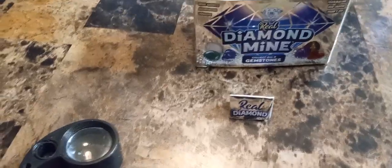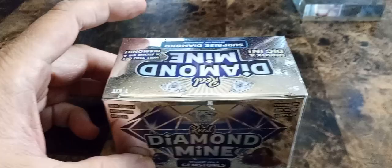What's up? My name is Barza111. Today I'm going to show you this box that my daughter got — Real Diamond Mine. She got this at Family Dollar.